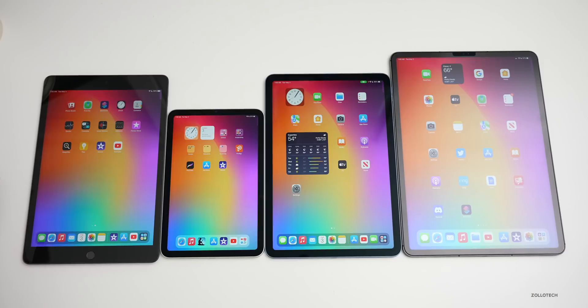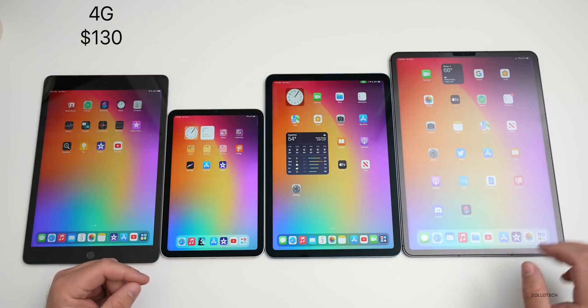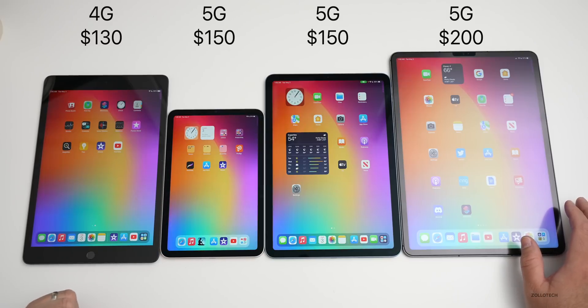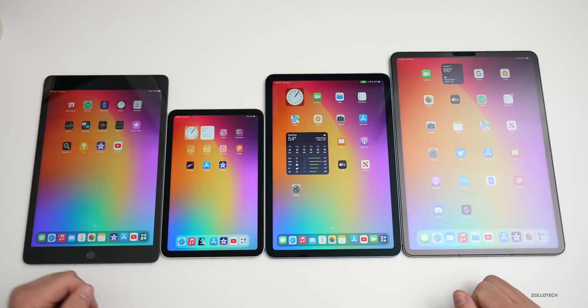All iPads have cellular options. The standard iPad offers 4G connectivity for $130 more. The iPad mini, Air, and Pro all offer 5G — it's $150 extra on the mini and Air, and $200 extra on the Pro.